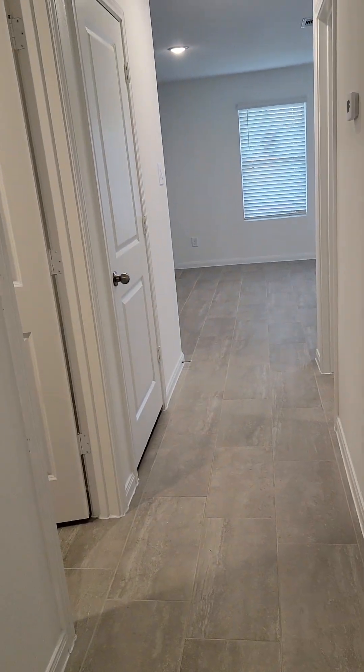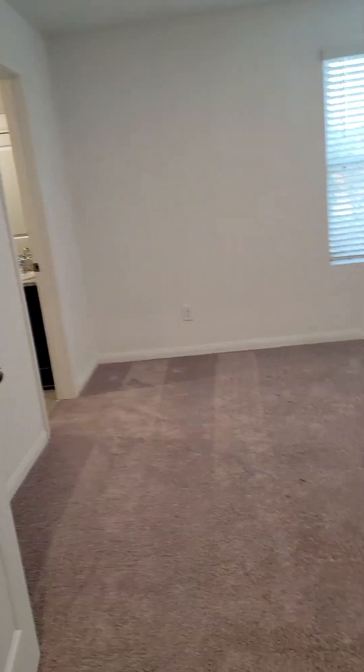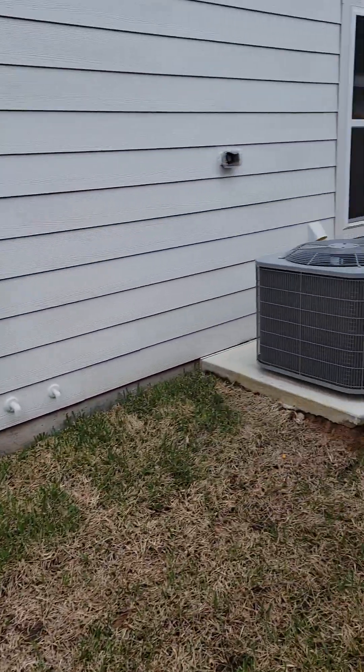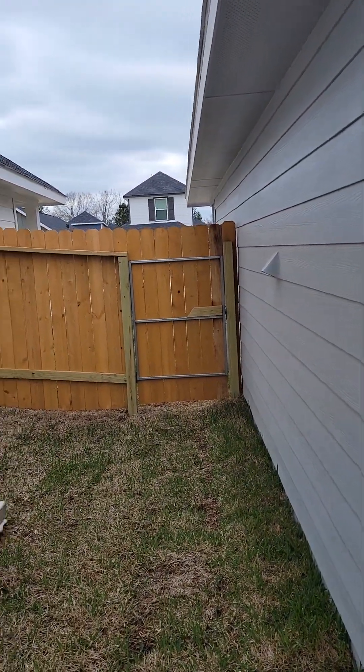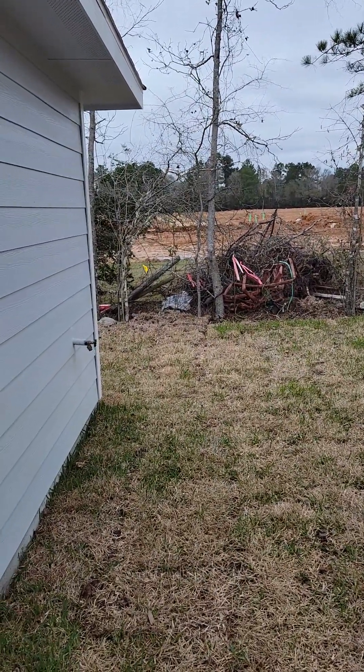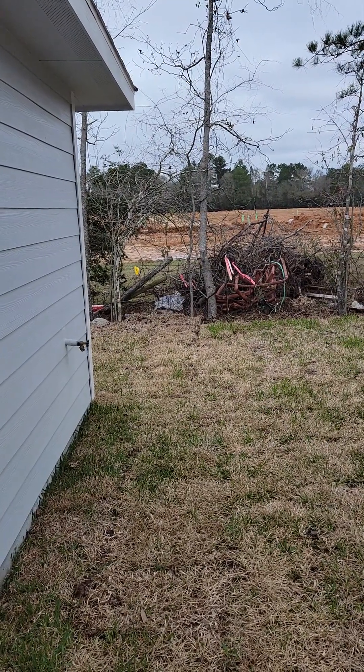Doors are trimmed out. This comes back out and goes to the front living. This leads to the master. The only thing included is the front fence, so the side fence and the rear fence would be for you to possibly split with your neighbor.